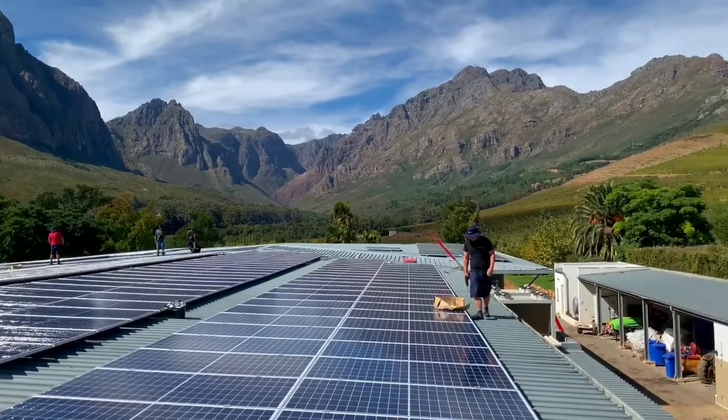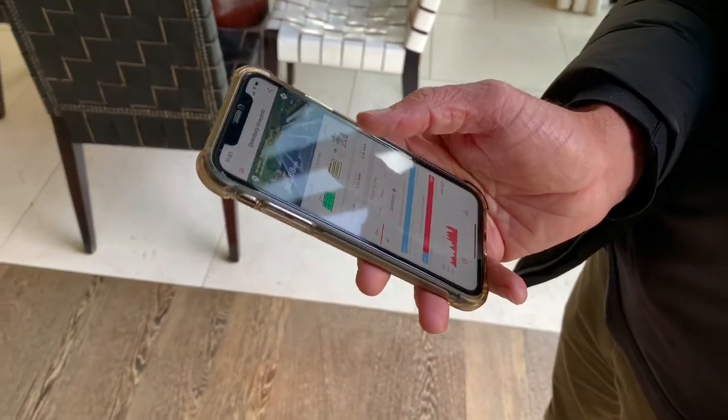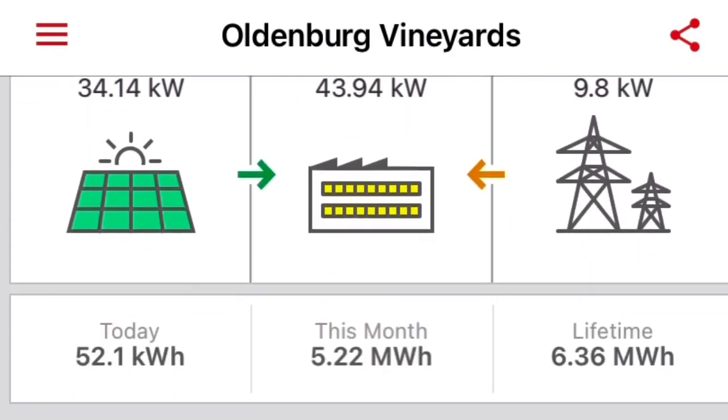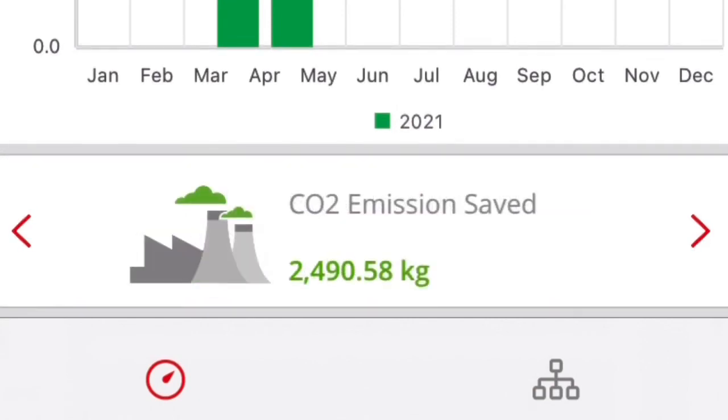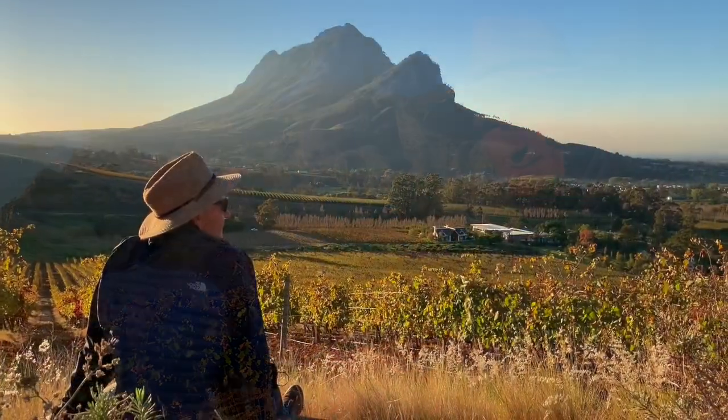In April we finished the solar project on the roof of the cellars. I was shown an app where you can see what we're generating - relatively early we're generating something like 60% of our energy, and full sun would probably get to 100% depending on what's being done on the farm and how much is being used in the cellar. You can see how much carbon we're saving, how many trees we're effectively planting - it's absolutely fantastic. That's the phase two of our solar project. Phase three is work in progress and will hopefully disconnect us from ESKOM - happy days, can't wait for that day.